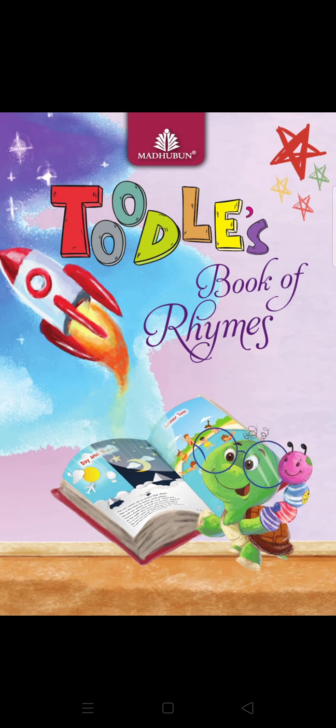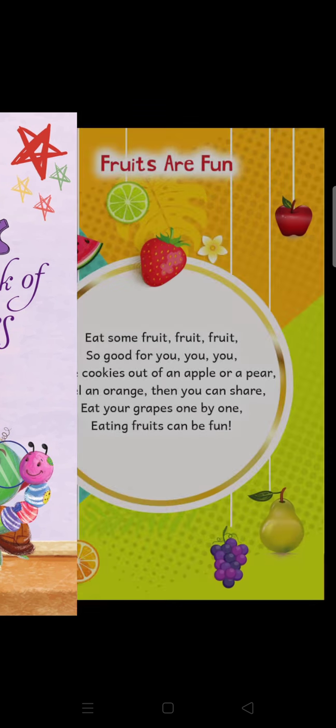Now open your book of rhymes and go to page number 26. Here the title of the rhyme is 'Fruits are Fun.' Now start singing with me.